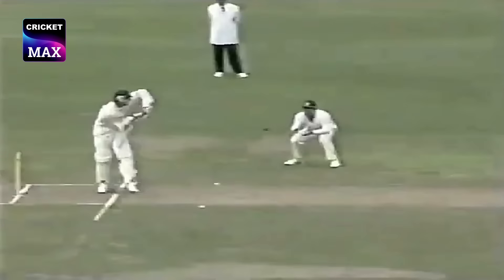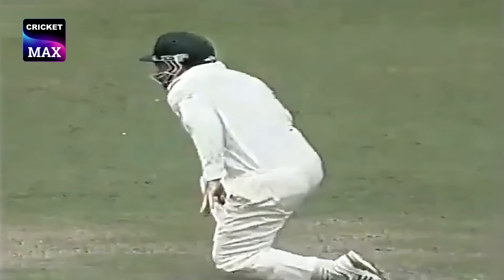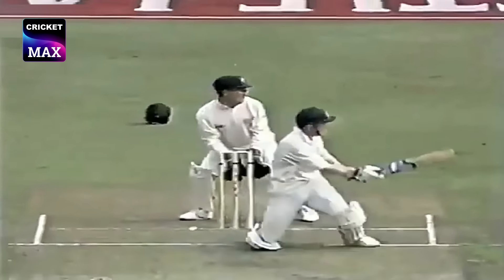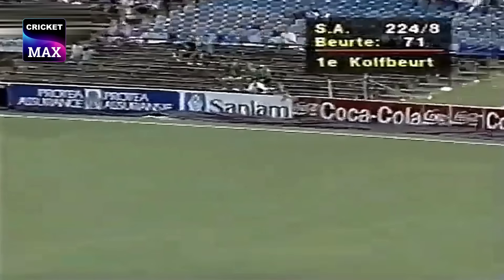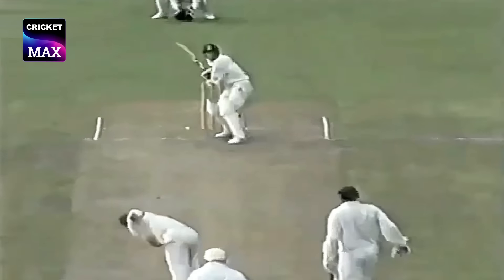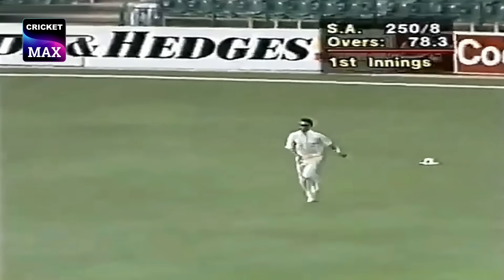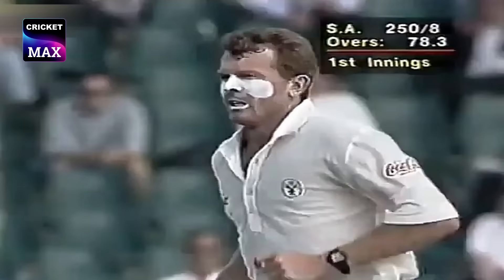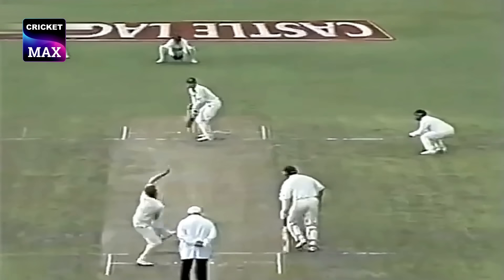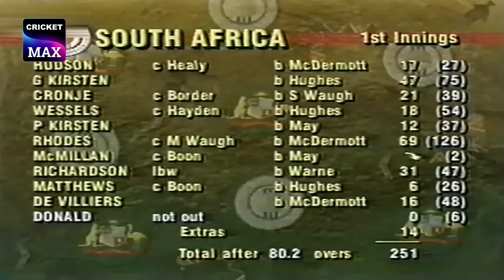And Matthews just caught — wasn't able to keep that one down as he tried to fend it away on the onside. So much depends on bringing up yet another 50. This is up in the air, and Mark Waugh coming in — a good running catch by Mark Waugh. That's the end of the innings. Only notable contribution: Jonty Rhodes is 69 from 126 balls.